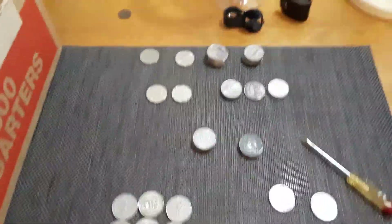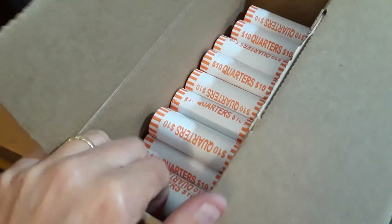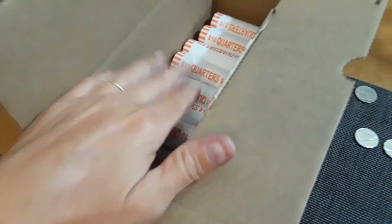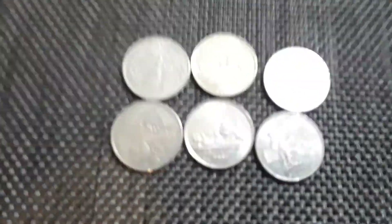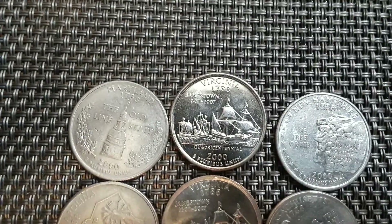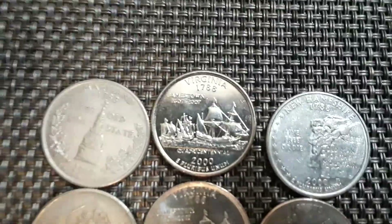Alright guys, I'm gonna call it quits — it's getting late and I have about 22 rolls left, maybe 20, maybe 23, something like that. I'm gonna do a little wrap-up of everything I found in this box. I'm gonna start off with this really nice Virginia that is just loads better than any other Virginia I found.